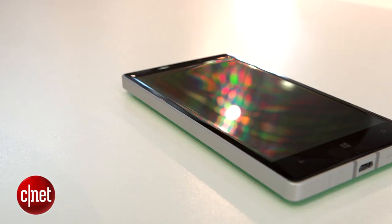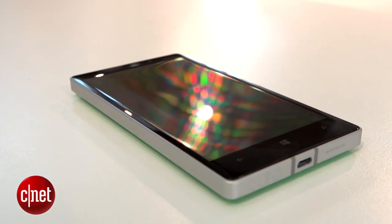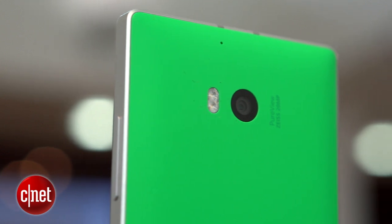The Lumia 930 does a lot of things right. It looks fun, has a brilliant screen, its software is easy to use, and it has a great camera. If those are your main concerns, then you'll no doubt have a great time with it. Its app selection still lets it down, though, and its battery really isn't anything to write home about.